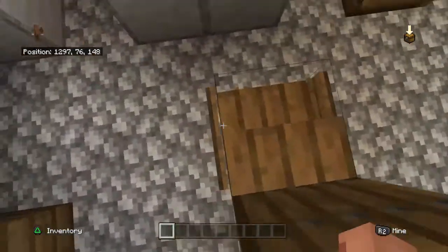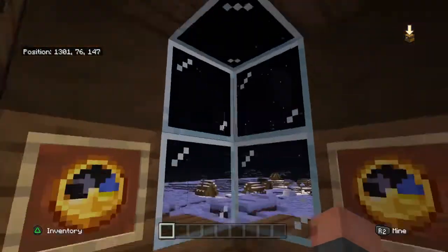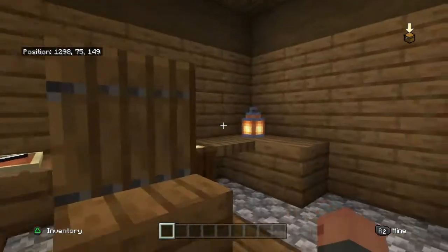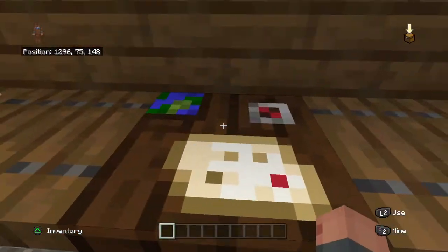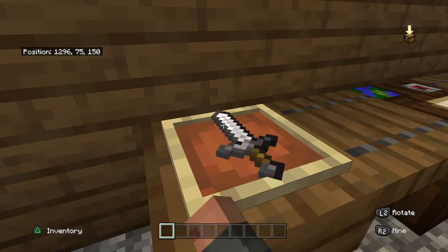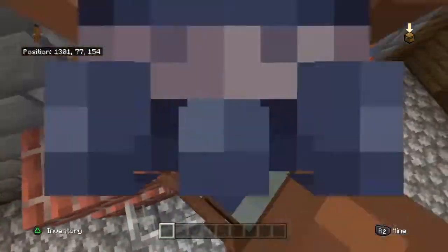And over here we got our kitchen. With no coal. Clocks. Barrels. And a desk. Sword. Alright, yeah, that's pretty much it. I haven't done much to this world, but hey.